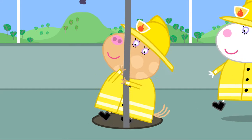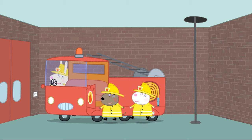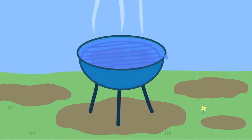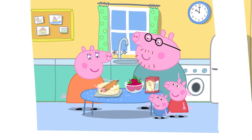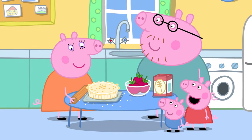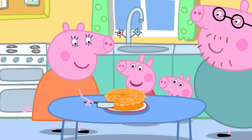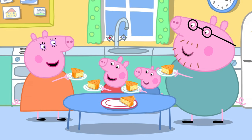Miss Rabbit to the rescue! There are other things we should also be careful of at home. In the kitchen, we might use a knife for chopping or cutting up food — it's very sharp, so you should let a grown-up do it for you.